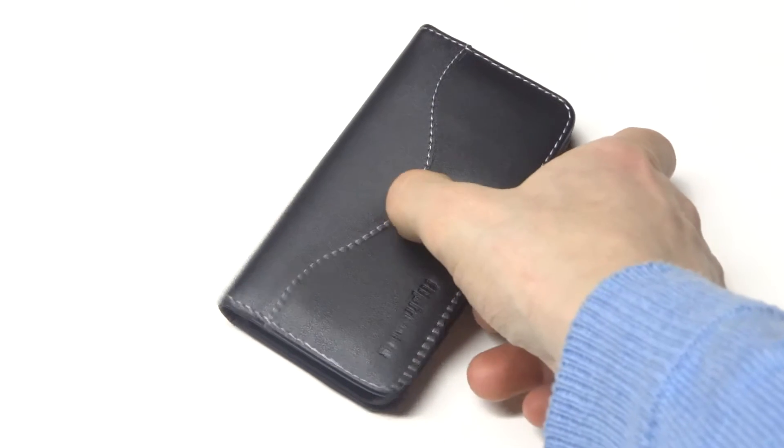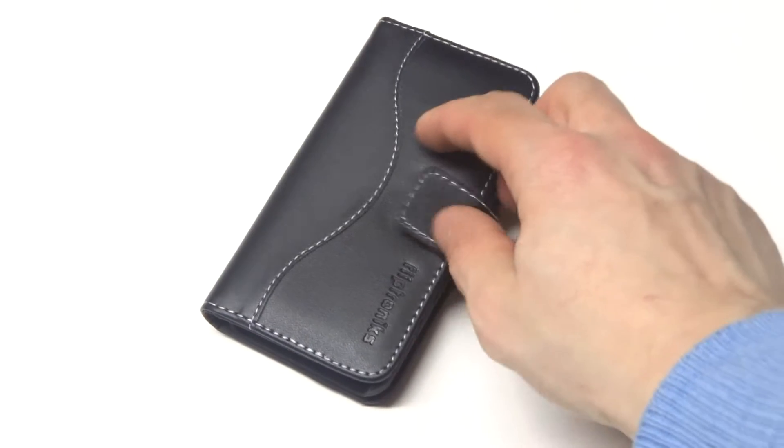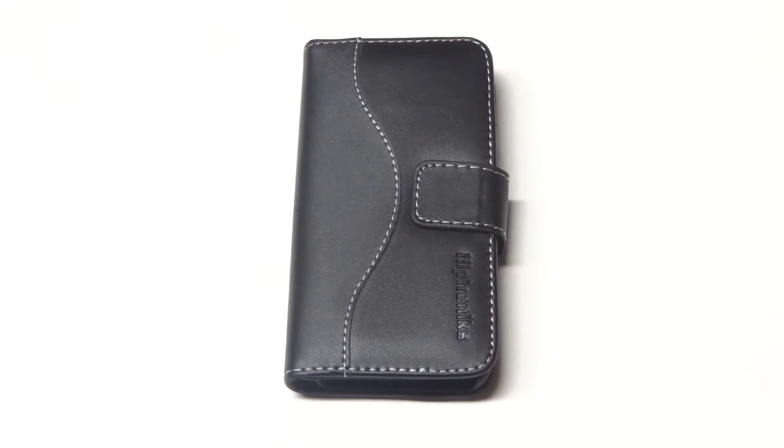This case also has a magnetic clasp on it, which makes it easy to open and close. It also makes it really easy for taking calls and responding to text messages, having the magnet on there.